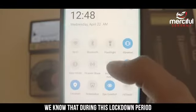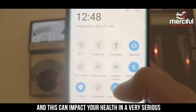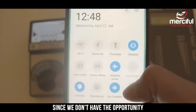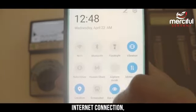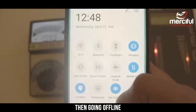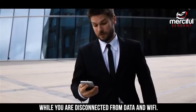We know that during this lockdown period many people are constantly on their devices and this can impact your health in a very serious and negative way since we don't have the opportunity to go out or socialize. If you do not have access to a wired internet connection you can take other precautions such as downloading videos, then going offline and watching the videos while you are disconnected from data and Wi-Fi.